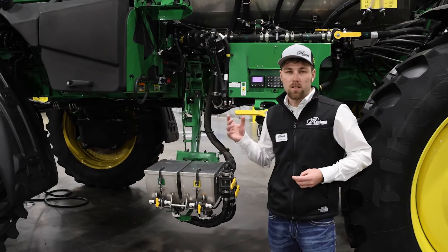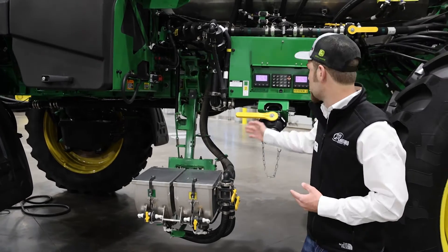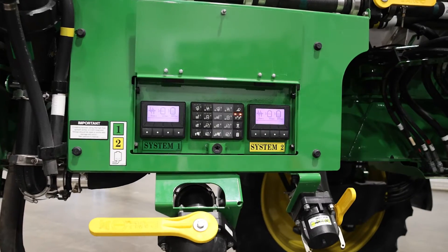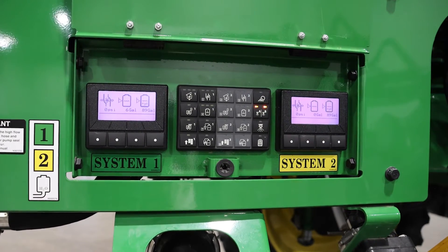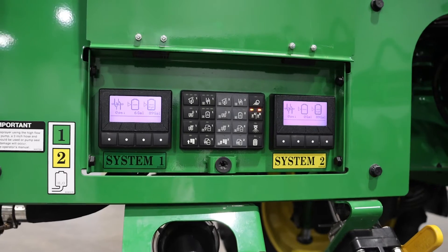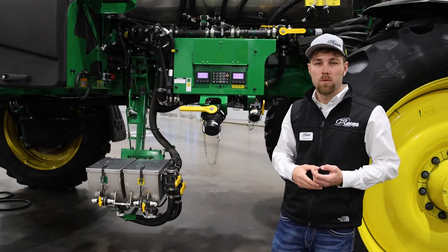This machine is a dual product system, so think of this as two sprayers on one chassis — everything is split completely. If you're familiar with the automated solution system that Deere's had on their machines for quite a few years, this really is no different. You're just doubling everything.